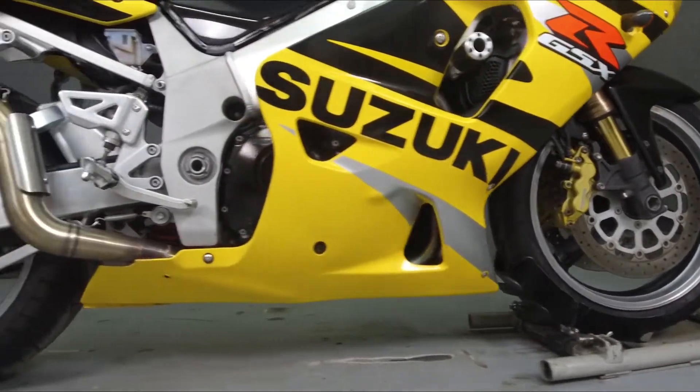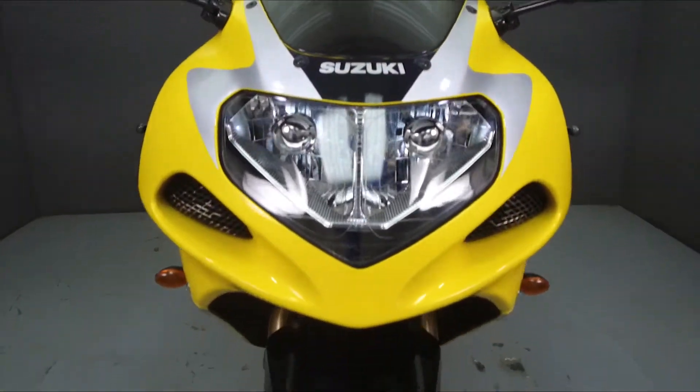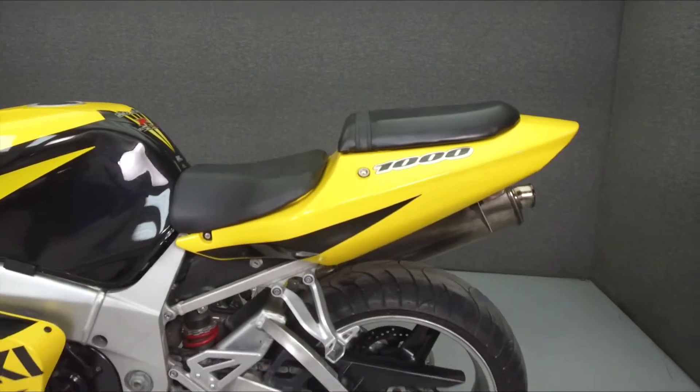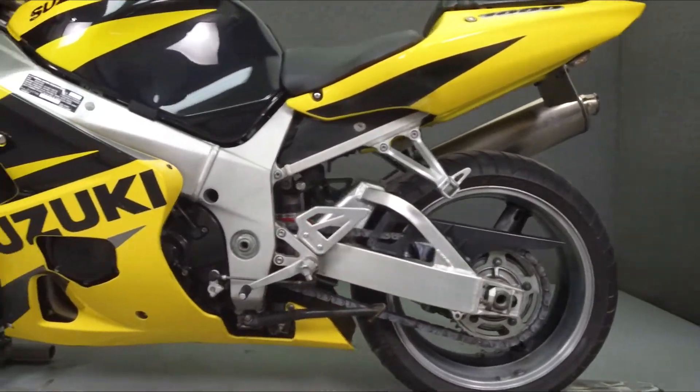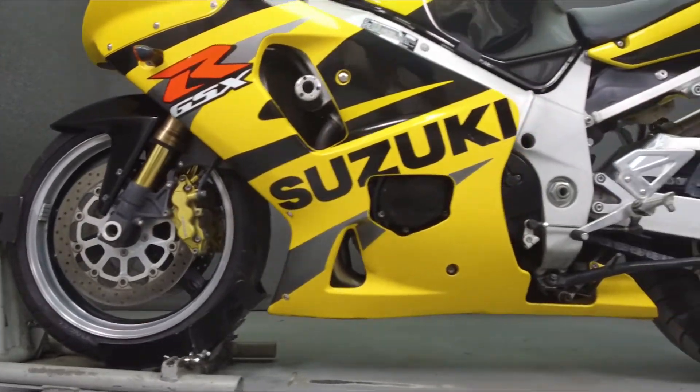Powered by a 988cc 4-cylinder engine with a 6-speed transmission, the GSX-R puts up 164 horsepower at 10,800 RPM, and 83 foot-pounds of torque at 8,400 RPM. It has a seat height of 32.7 inches and a dry weight of 370 pounds.